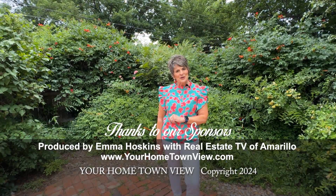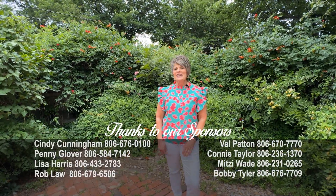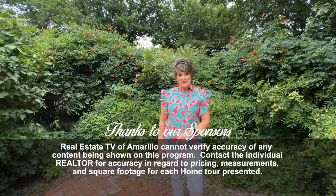Well, I hope you enjoyed the show. If you have any questions about buying or selling a home, give any one of us a call. We would be glad to walk you through all of those steps. Enjoy your week — we'll see you next time.